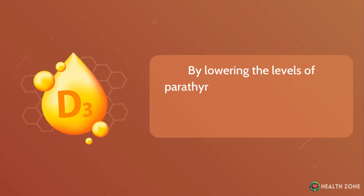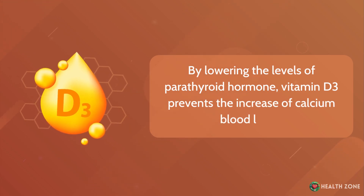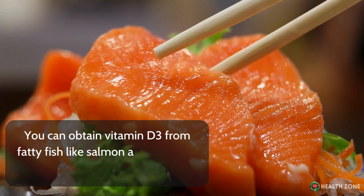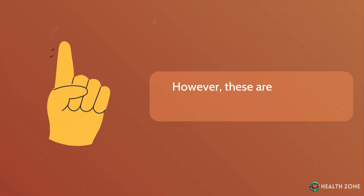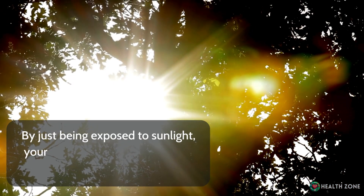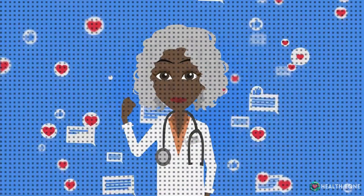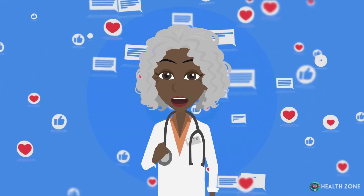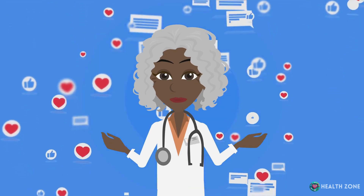By lowering the levels of parathyroid hormone, vitamin D3 prevents the increase of calcium blood levels. You can obtain vitamin D3 from fatty fish like salmon and mackerel, and fish liver oils. However, these aren't the only ways to get vitamin D3 — by just being exposed to sunlight, your skin is capable of producing vitamin D3. If you have been enjoying the video so far, hit the like button and don't forget to subscribe and hit the bell icon so you don't miss more videos like this.